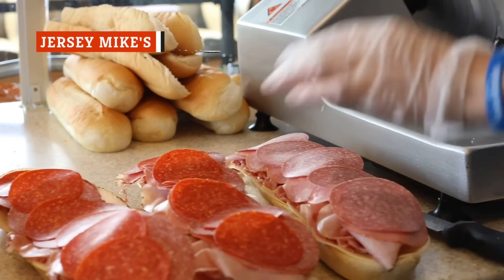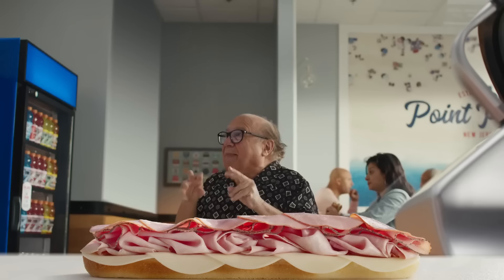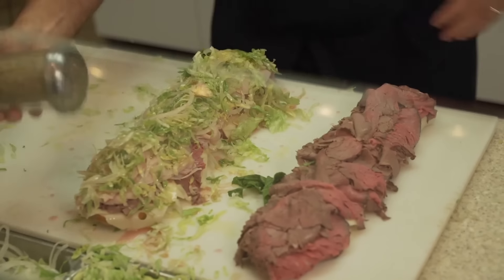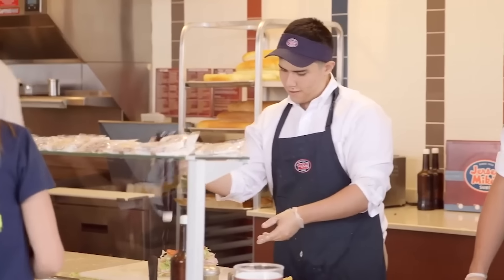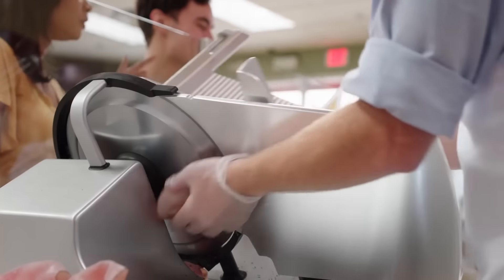One of the reasons Jersey Mike's dominates the chain industry is because it churns out consistent quality across the board. The brand manages to keep its nearly 3,000 locations stocked in high-quality deli meats, slicing the product to order as standard practice. Jersey Mike's original Jersey Shore location opened in 1956 under the name Mike's Subs. Freshly sliced meat, bread baked in-house, and customizable sandwich ingredients helped Mike's gain a steady following, which led to the shop's expansion. Jersey Mike's became a franchise in 1987, but every location serves private-label deli meats made especially for the chain.